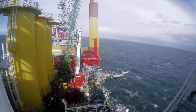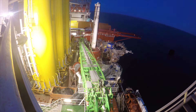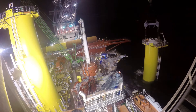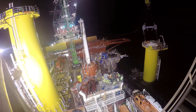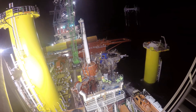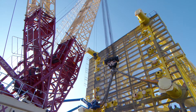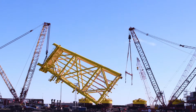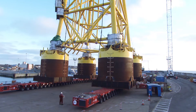In spring and summer 2016 the foundations were installed. The power generated by the turbines is gathered and transformed by an offshore substation, which was constructed locally in Lowestoft.